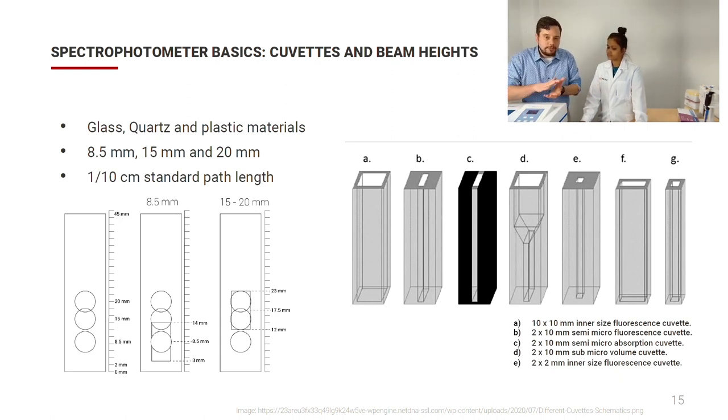In terms of beam height standards, there are two industry standards: 8.5 mm and 15 mm. The VWR collection lineup uses the 15 mm standard, and Avantor also has instruments using a 20 mm beam height. For standard path lengths, the Beckman used 1 cm, which is still the standard today. There's a wide variety of cuvette designs — from 10×10 mm inner size fluorescence cuvettes all the way down to 2×2 mm inner size. I recommend brushing up on this as there is still a lot of development in cuvettes and new products entering the market.